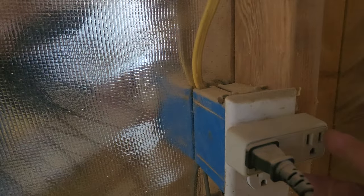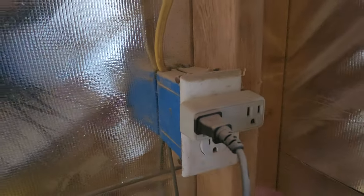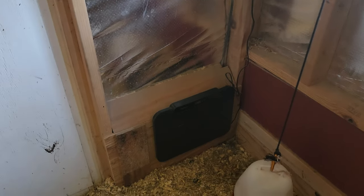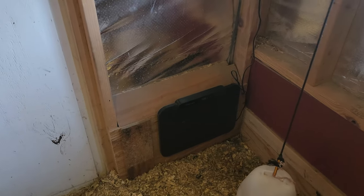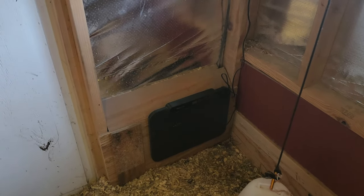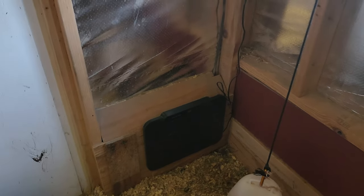As soon as it hits 34 degrees, this little plug right here has a built-in sensor that will automatically turn it on at 34. This way I know it doesn't use much power — it's only 300 watts. I did heat it up and it does work perfectly.